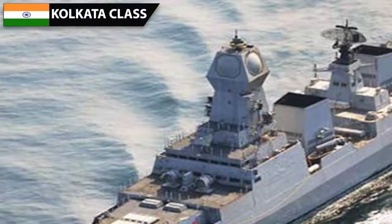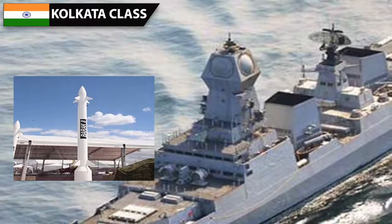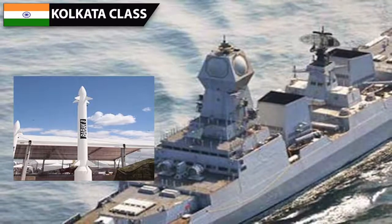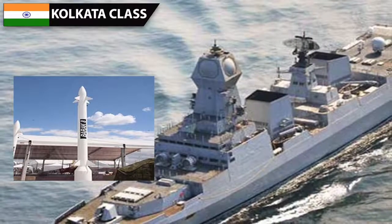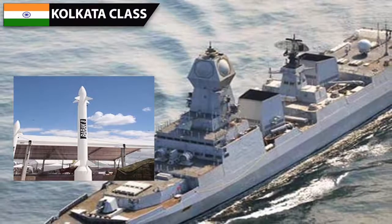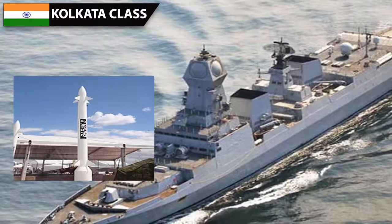The primary long-range SAM on board the Kolkata is the Barak-8, jointly developed by India and Israel. This 90 km range missile is designed from the start to intercept supersonic cruise missiles traveling a few meters above water, making it ideal for missile defense. The total load is 32 missiles, though there is enough space to mount 64 cells of Barak-8 in the future. The Barak-8 is unique because it has a minimum range of just half a kilometer, compared to similar missiles with a minimum range of 3 to 4 kilometers, enabling it to intercept missiles very close to the ship and perform point defense duties as well.